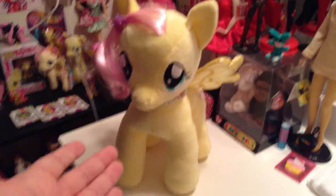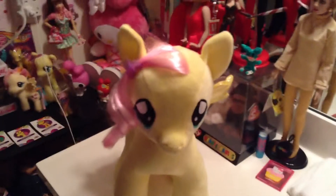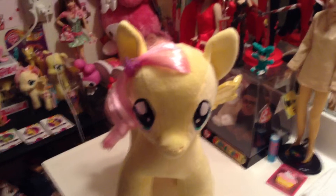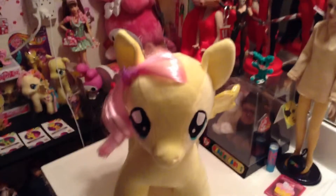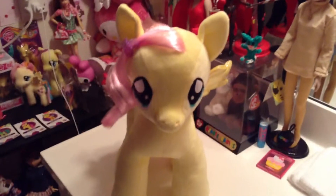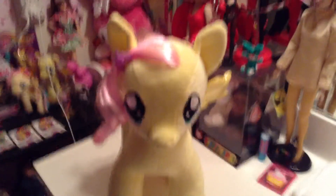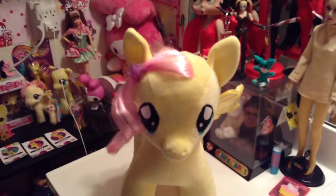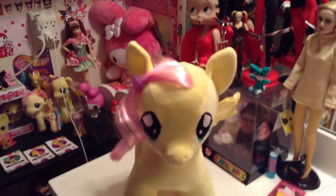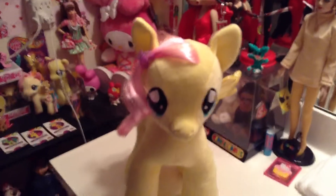And there she is — Build-A-Bear Fluttershy. She's so adorable, I love her, she's so cute. That cutie mark. So anyway, that is my video for today. I hope you guys enjoy watching it. Thank you so much for subscribing if you've subscribed, and if you haven't, please do because I've got more awesome videos coming. Please comment down below, give me your feedback, anything you'd like to say about Fluttershy or my channel. Stay positive out there. Have fun this weekend with your family and friends. Whatever it is that you're doing, stay safe, have a wonderful weekend, have a magical day, and enjoy your Friday. Bye — until next time.